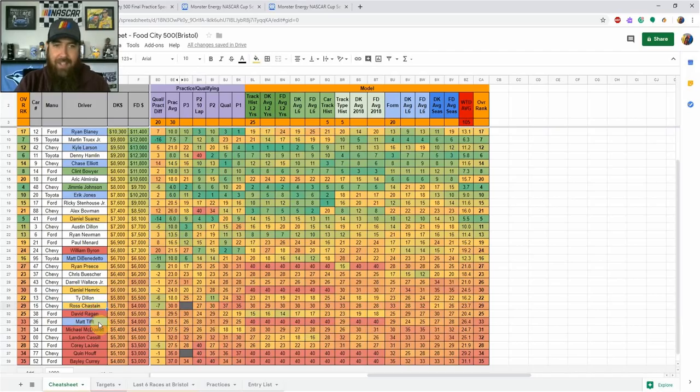I like Chastain more than Matt Tift. Tift is starting 29th, which gives place differential value, but Chastain has more of it starting dead last. Running 20 to 50 lineups, I'll throw Tift in some of them just to pivot off Chastain and limit my exposure to one punt play — but Chastain is my preferred option there.